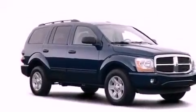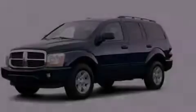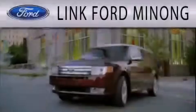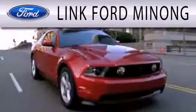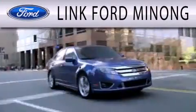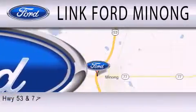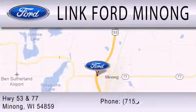We hope you found this video informative. Please contact us today. Link Fort Manong is dedicated to doing everything possible to ensure that the experience you have selecting your next vehicle is as pleasant as possible. We are located at Highway 53 and 77 in Manong.